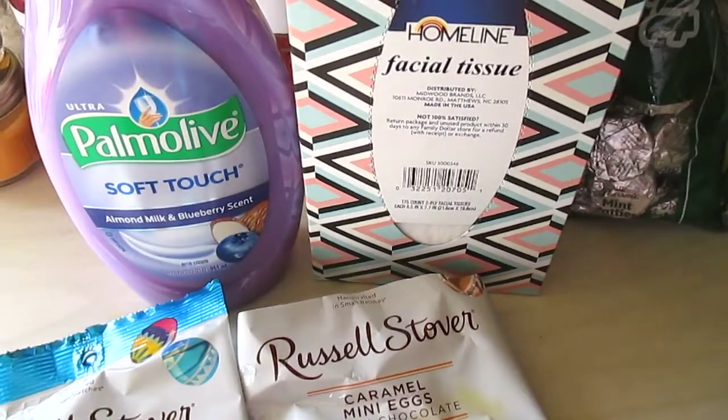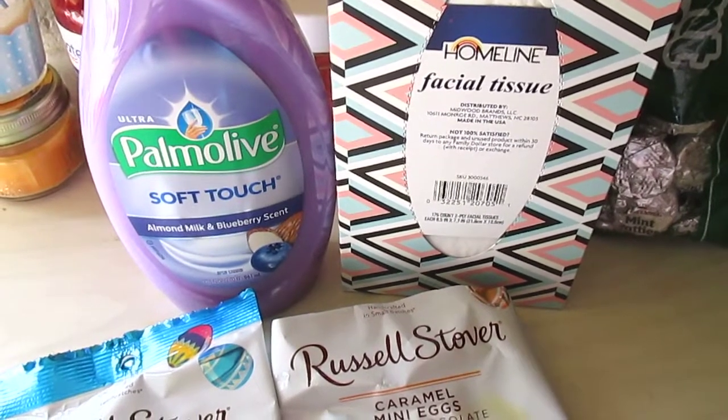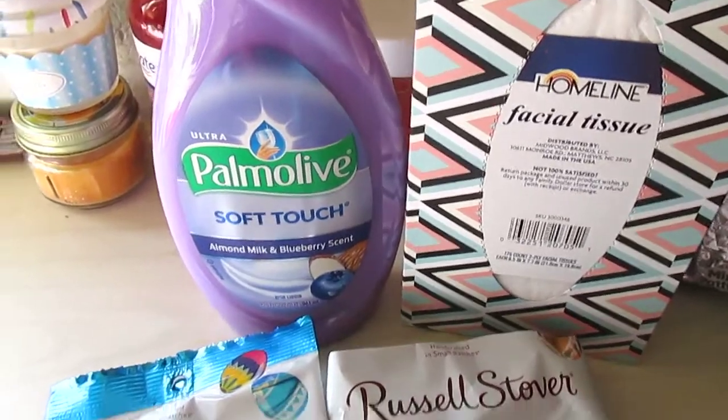I got some of their facial tissues. This is 175 count for a dollar. Can't beat that. I love the box as well.